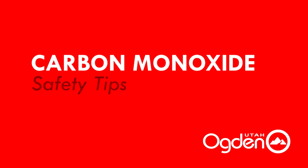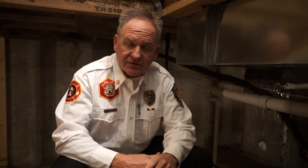Hi, my name is Mike Matthew. I'm the Fire Chief from Ogden City and we're talking about carbon monoxide today. Carbon monoxide is a colorless, odorless, tasteless gas — a very dangerous gas if it's found in a home and undetected by the occupants.